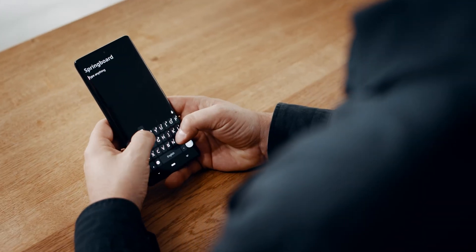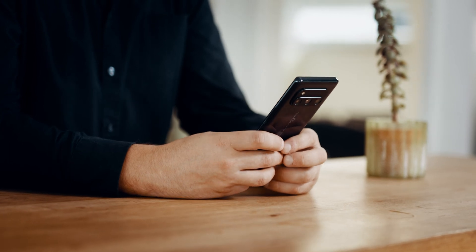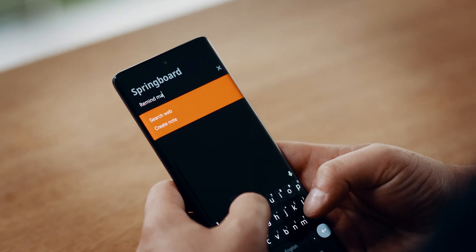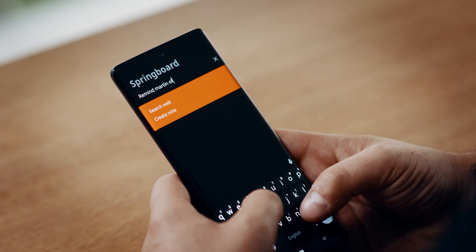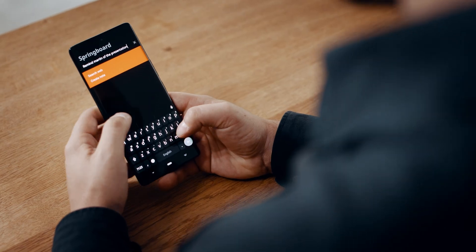The home screen of Volafone OS is your springboard for all important everyday functions. The intelligent operating system understands your intentions and suggests contact interactions like starting calls, sending messages or creating a note without leaving the home screen.